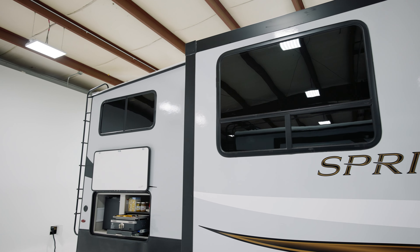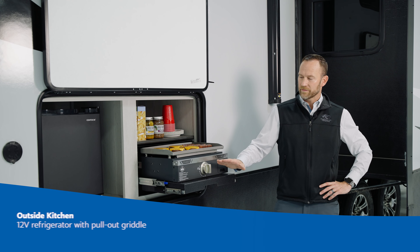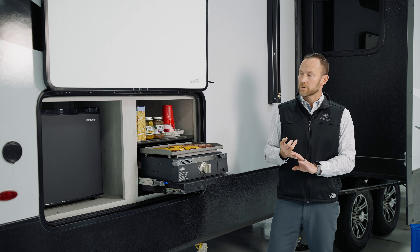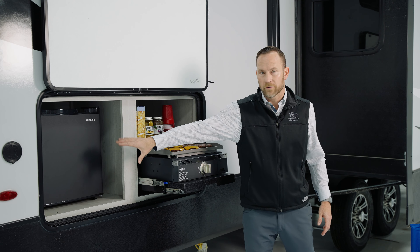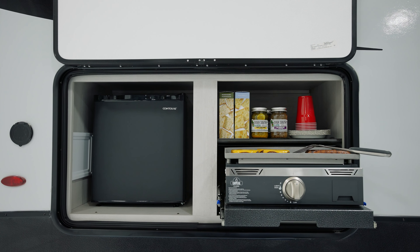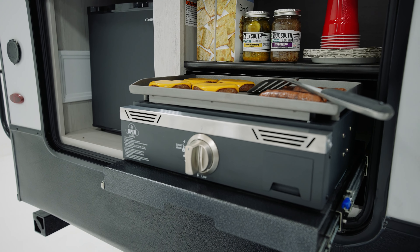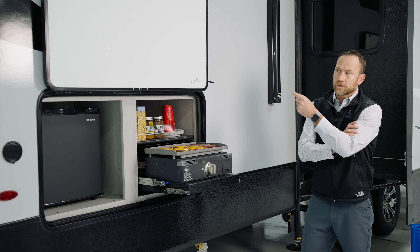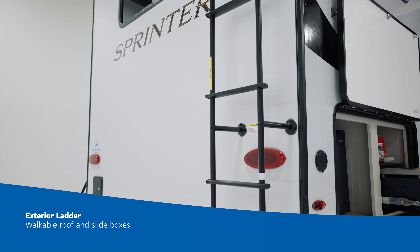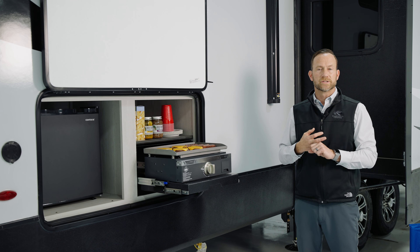I wanted to hop back out here and talk about a few features on the exterior of this coach, first being our outside kitchen. We really tried to emphasize entertainment both inside and out. Here we have a small refrigerator for all of your beverages and then this pull-out griddle that hooks up to your LP quick connect, making it really easy to grill and hang out with friends. We also feature an exterior ladder on all Sprinter fifth wheels, giving you access to your roof and slide boxes — both of which are fully walkable — for annual maintenance, cleaning off leaves, and taking care of your unit.